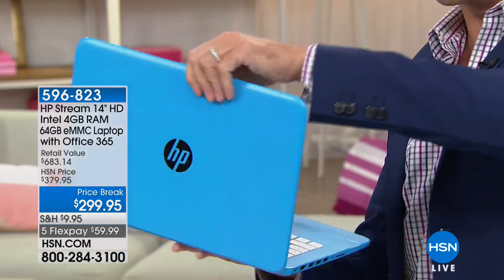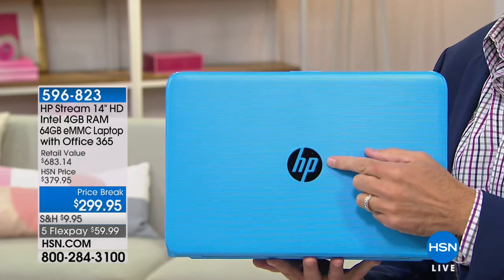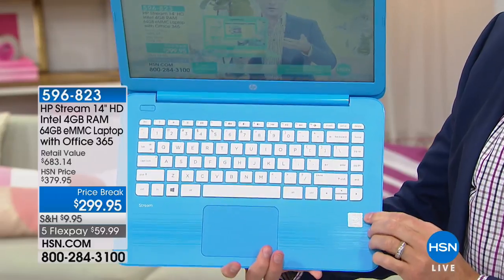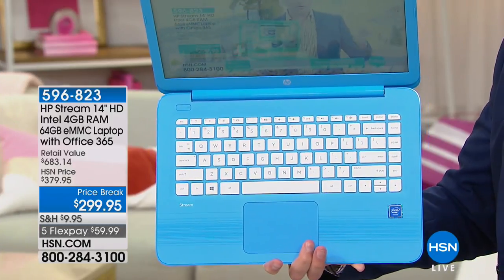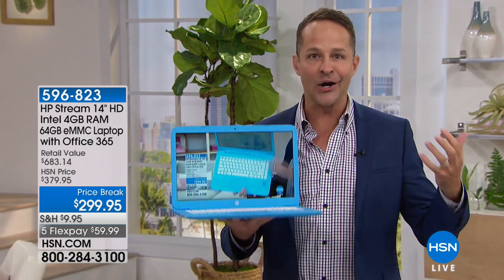It's the number one brand. HP is the number one computer brand in America, and also the number one brand at HSN across everything we sell. Intel Inside means you have the number one processing company in the entire world — a processor built for a computer, not a tablet or smartphone. And of course, Microsoft's operating system is the number one operating system for PCs anywhere in the world.